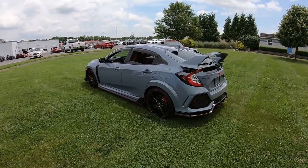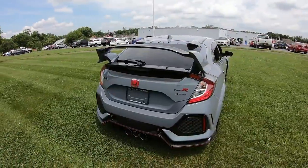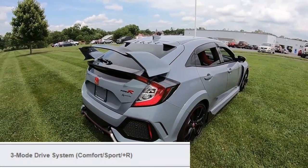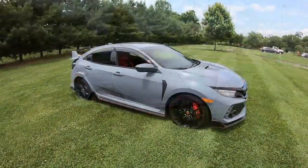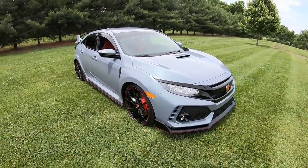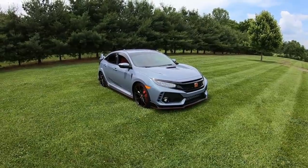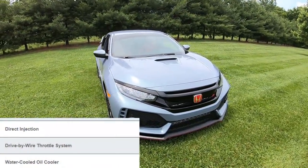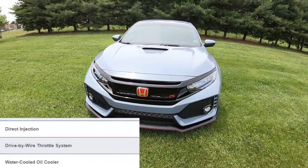Something I really enjoyed was the three drive modes: comfort, sport, and Type R mode. In comfort mode, the car is actually pretty comfortable — the suspension is nice, it's not too bumpy, and you could easily use this as a family vehicle while still having that sporty feel. It is direct injection, has a drive-by-wire throttle system, and a water-cooled oil cooler.